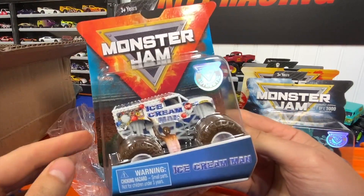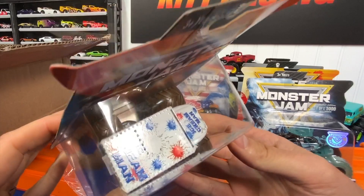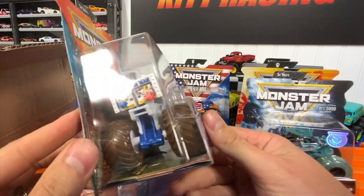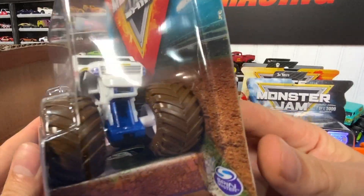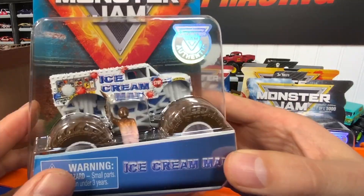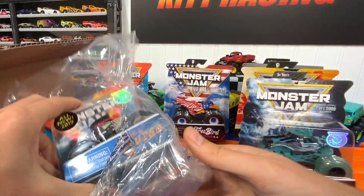I got this Ice Cream Man truck — that is sweet! Look at that thing, it is wide and heavy. It's got the chocolate wheels. Yes, I am looking forward to racing this. Pretty cool.